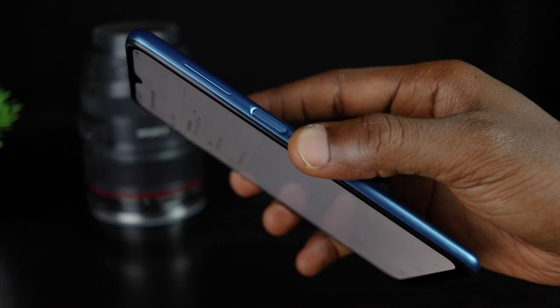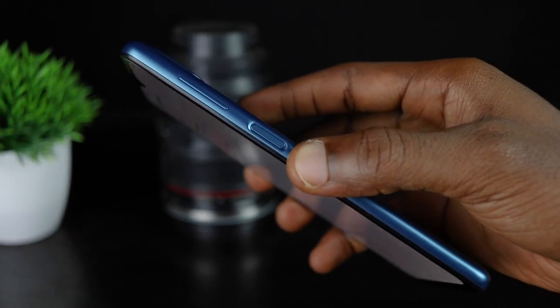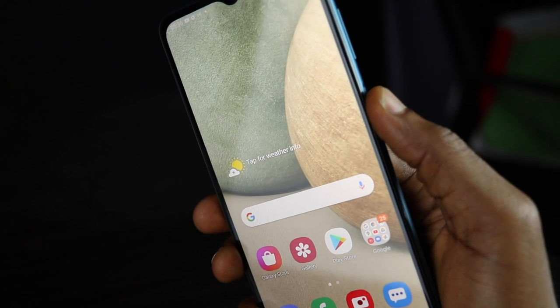The fingerprint sensor is side-mounted on the power button and I found it to be mostly reliable, fast, and decently accurate.